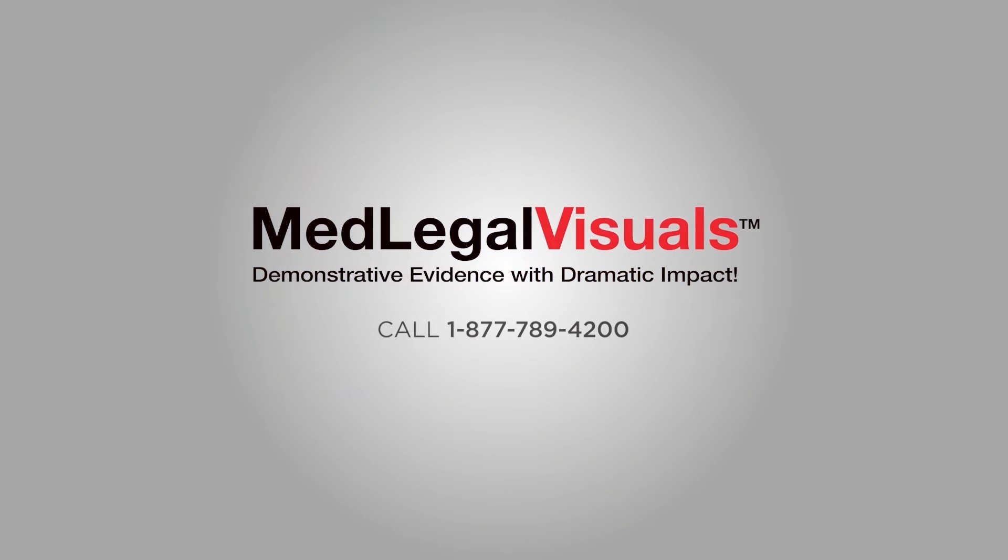Call Medlegal Visuals at 1-877-789-4200 to get started today. Medlegal Visuals — demonstrative evidence with dramatic impact.